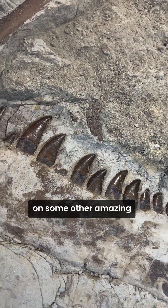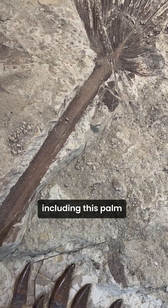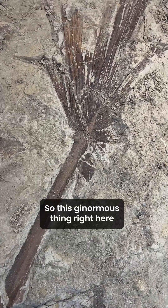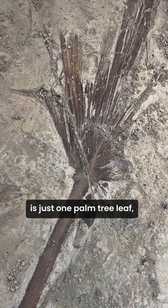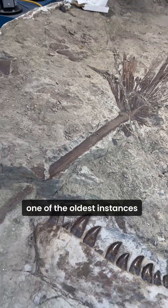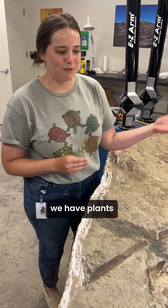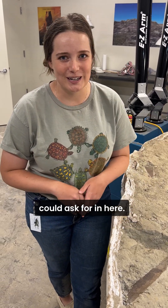I've also been working on some other amazing fossils in here, including this palm frond right here. This ginormous thing right here is just one palm tree leaf, which is amazing to see because it's one of the oldest instances that we have an example of a palm frond. So we have dinosaurs, we have plants, we have everything you could ask for in here.